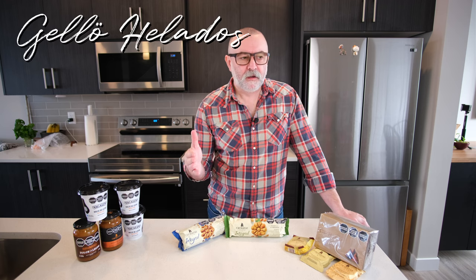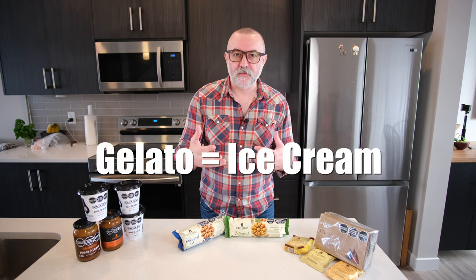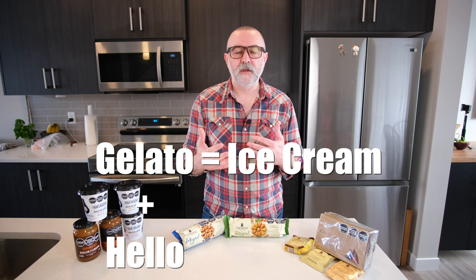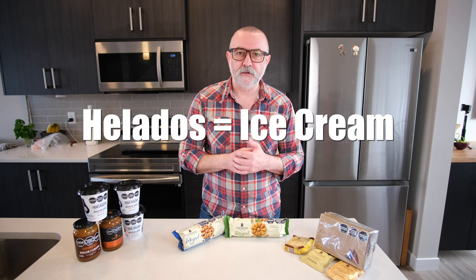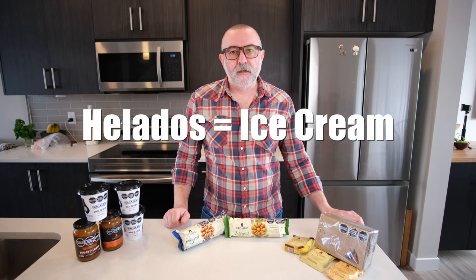This video is all about Gello Helado. So first things first, let's talk about the name. Gello is a combination word of gelato, which is obviously Italian for ice cream, and hello. That gives us Gello. And then helado — silent H if you don't speak Spanish, which I don't — means ice cream. So we've got a nice little combination.